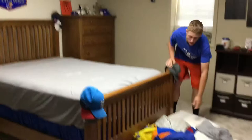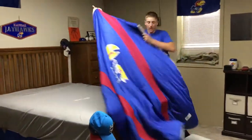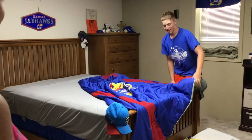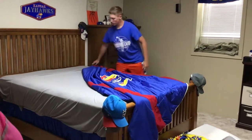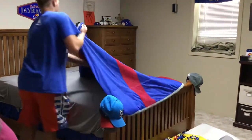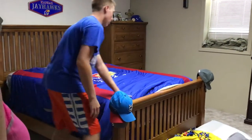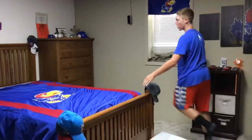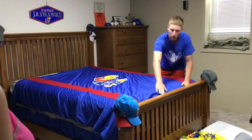Once that is on, you have a comforter. Mine has a KU on it because I'm a big KU fan. I can always tell which way it goes because it has the tag right there. You tuck it in on the ends, and it goes about the same distance as your other sheet that you just put on. You want to make sure that it's straight and tight so there are no bumps.